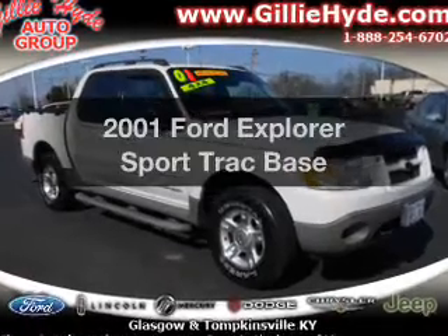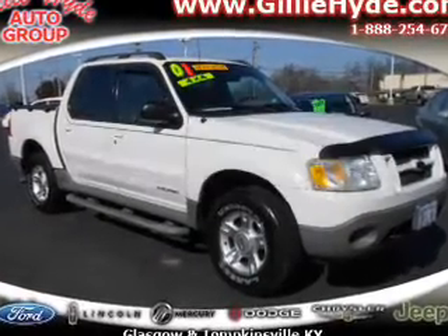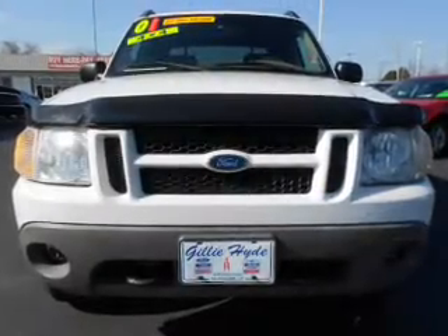Presenting the 2001 Ford Explorer Sport Trac. Everything you need under one roof with this great vehicle.